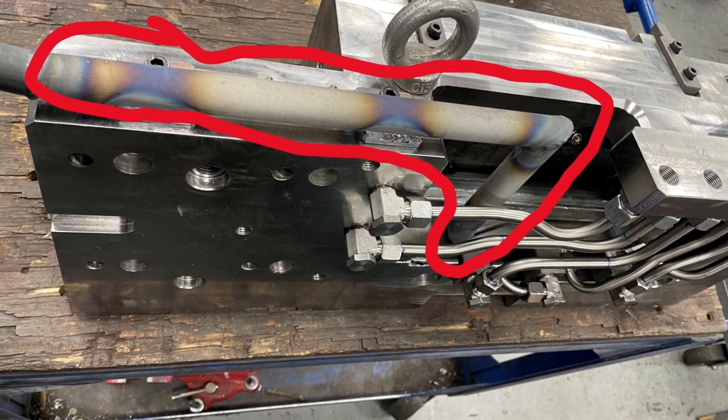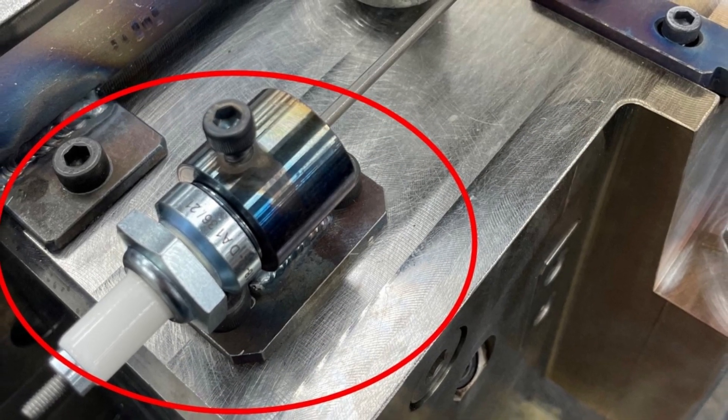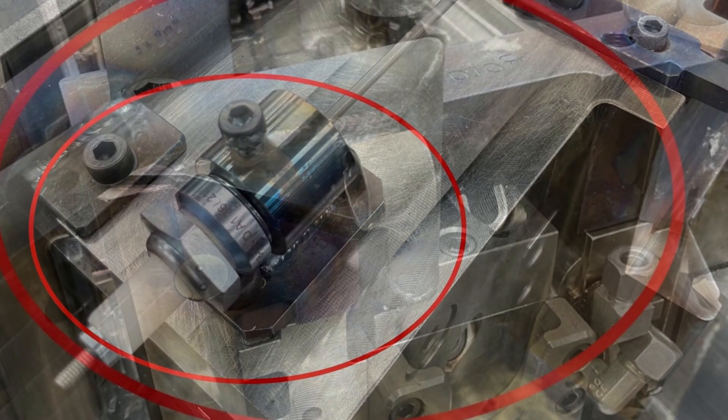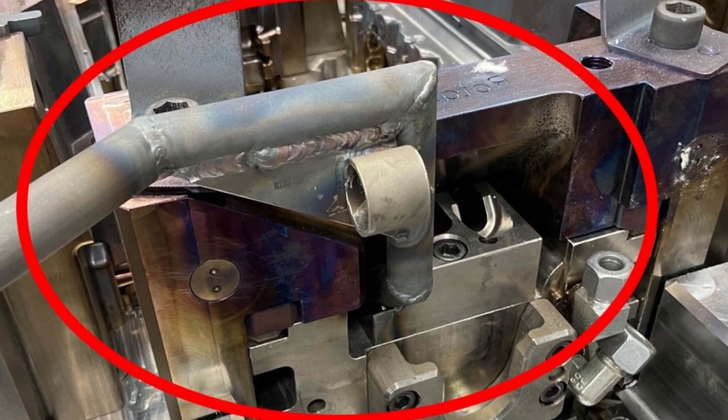Here we see one of the burners fixed in place inside one of the movable slides from the mold. In addition, auto igniters are added that can be electronically controlled in conjunction with internally placed temperature sensors.